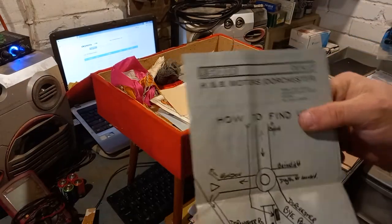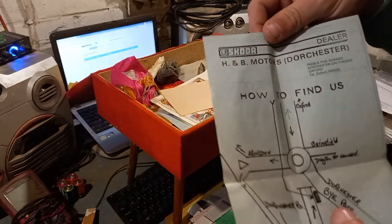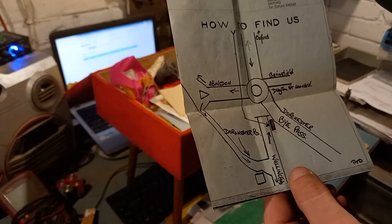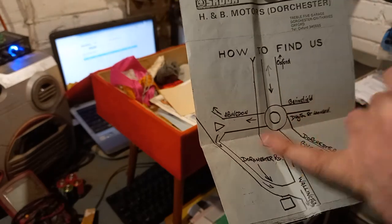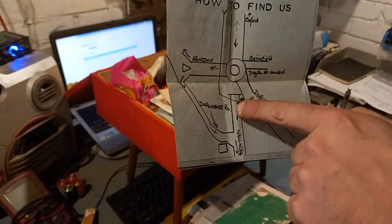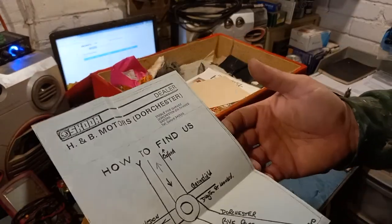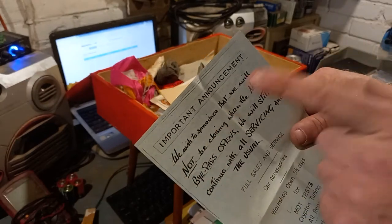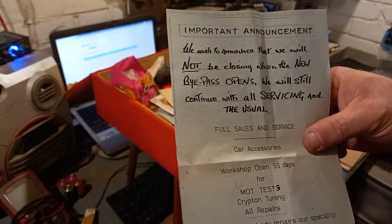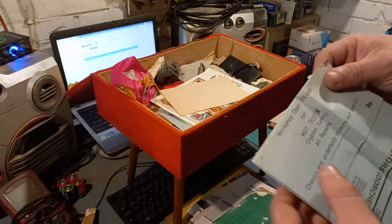There's a Skoda dealer leaflet from Dorchester, which is the next village over — old Skoda, not new Skoda. This is about the old layout of the original road. There's a note saying 'we wish to announce we will not be closing when the new bypass opens' — so this is from a time when there wasn't a bypass there. Workshops open five and a half days, servicing and krypton tuning. Oh, this is insane.